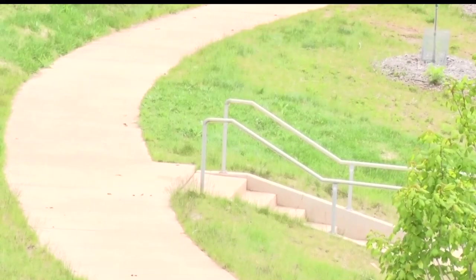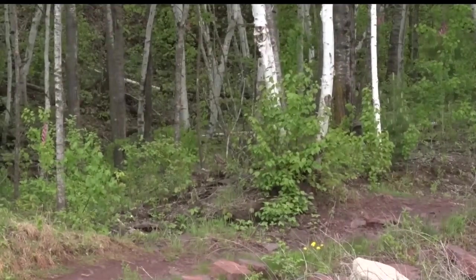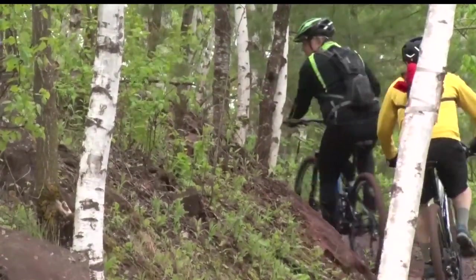The renovation is aimed at improving the mountain biking experience, especially for mountain bike enthusiasts like David Serafin, who traveled all the way from Iowa just to go mountain biking at the recreation area.